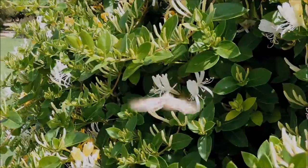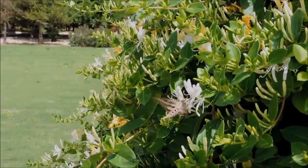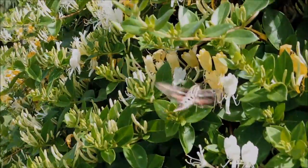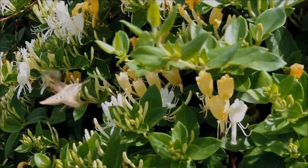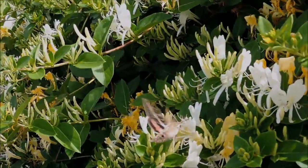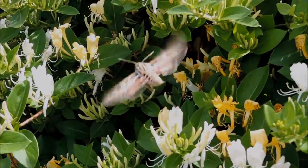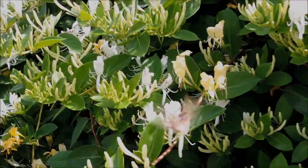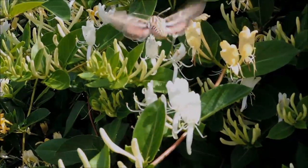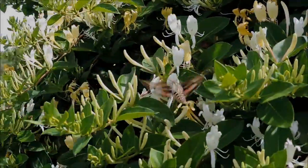I'm able to get pretty close to this hummingbird moth moving from flower to flower and helping to pollinate like these do. It's really cool. It's got some nice red and some colors. Very long wings that beat a lot like hummingbirds. So you can see right there — that is a hummingbird moth. Very cool.